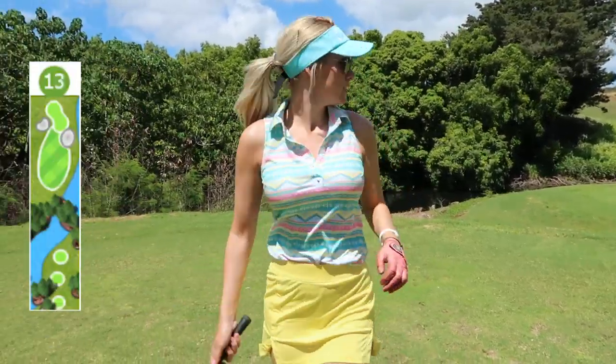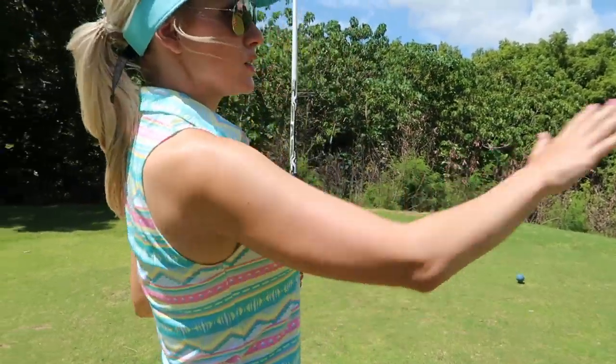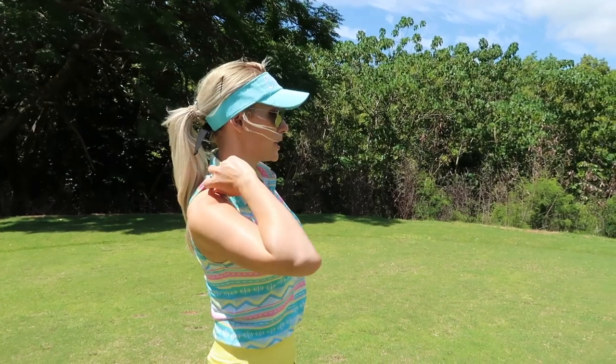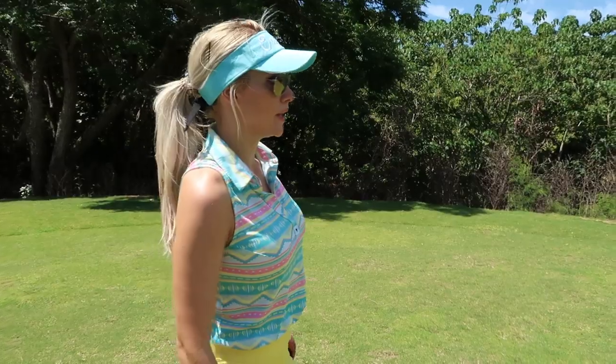We're on hole 13. I would say a little downhill par three, really pretty, there's water on the right. Looks like it kicks a little bit to the left, so it's 200 yards, a little downwind, so I'm going to play around like 180 and I'm going to hit my four hybrid.